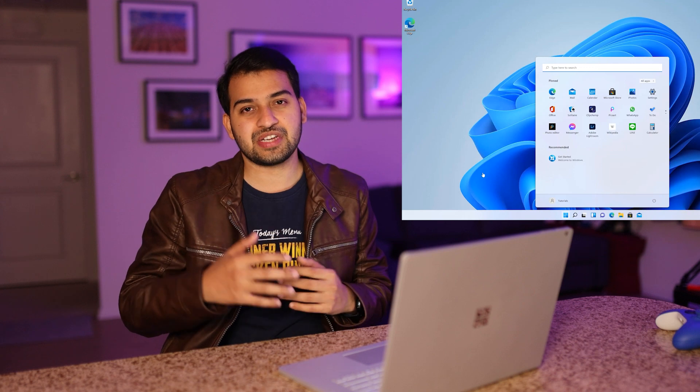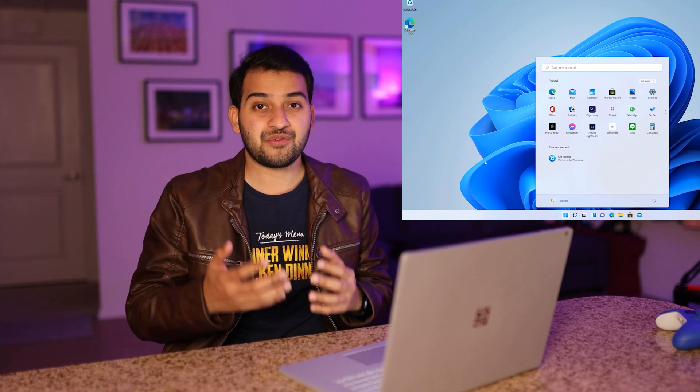Hopefully this was a helpful video for you guys. If you need more details about Windows 11, please don't forget to subscribe. I will add the next videos covering new features in Windows 11 and what features are missing from Windows 10. If this video was helpful, please don't forget to hit that like button — it helps us a lot. Thank you everyone, see you in the next one.